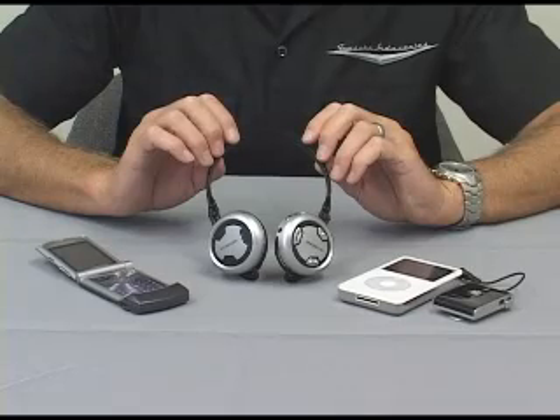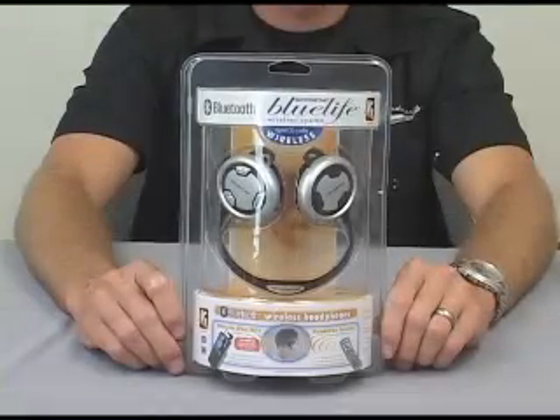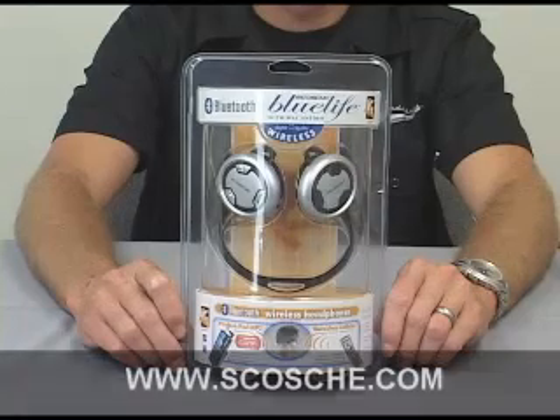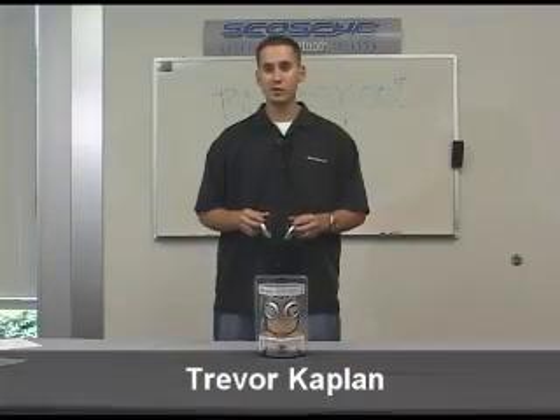Now you can take your music anywhere and even answer calls on the mountain, at the gym, or on the street, and be totally free from wires. Scosche's Blue Life headphones are available at specialty retail stores across the nation. Visit www.scosche.com for a complete list of retailers. I'm Trevor from Scosche and I was proud to demonstrate our Bluetooth headphones.